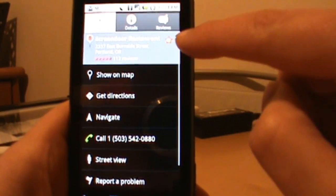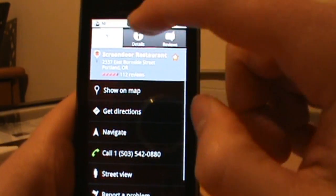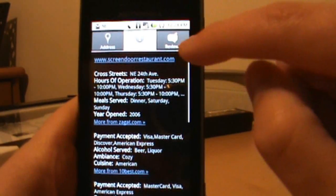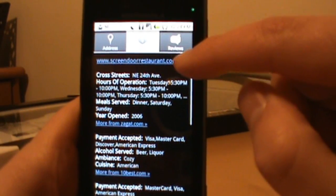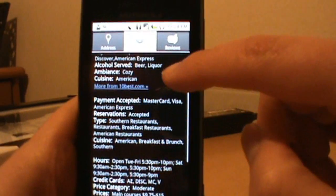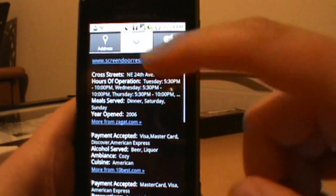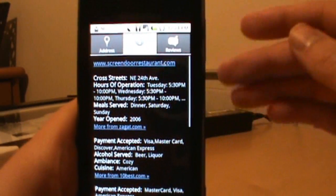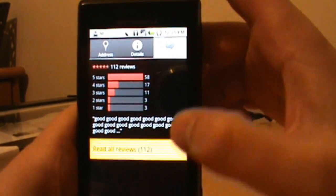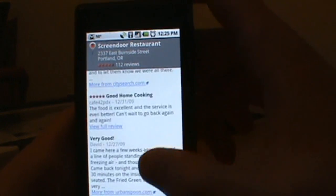It also shows the actual place and you can star it to add it to your favorites. Going into Details gives you the website URL, hours of operation, payments accepted, whether they have beer and liquor, and all that stuff. It's a great idea to check out these options — it's almost eliminating Yelp at this point. Over in Reviews, Screen Door has 112 reviews and everyone loves it.